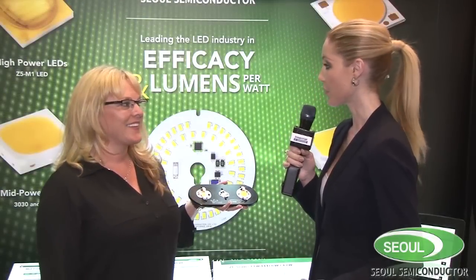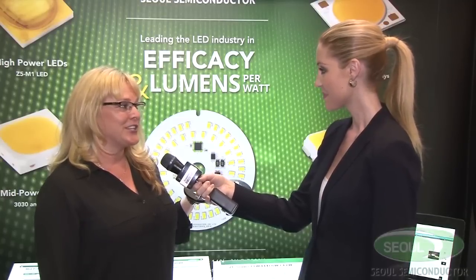Kristen, where can someone go to find more information? All of our product availability is on the web at www.SolSemiconductor.com. Our next show will be Leducation in New York, and we'll hope to see everyone at Light Fair in June.